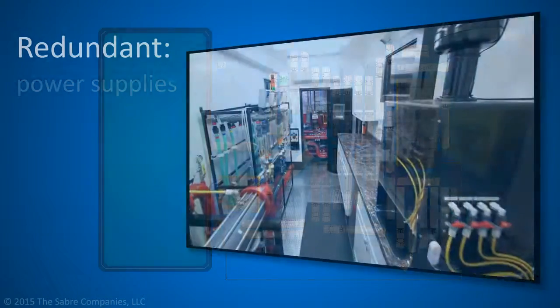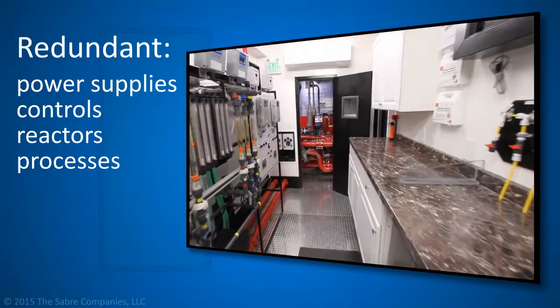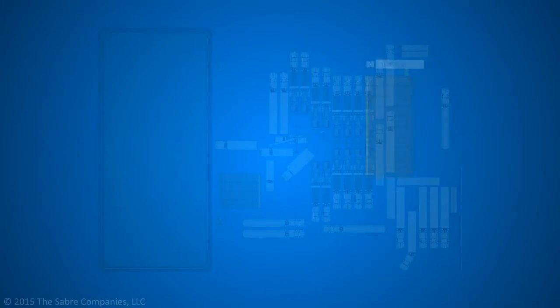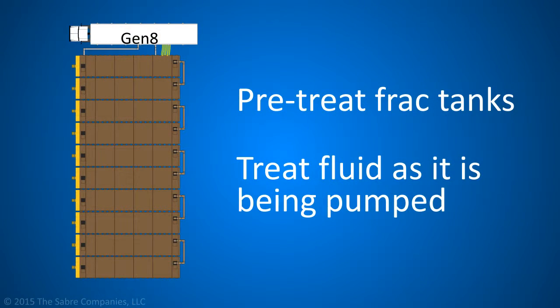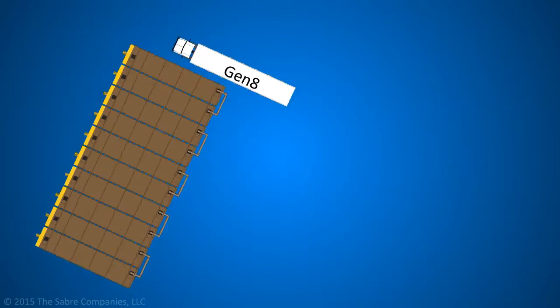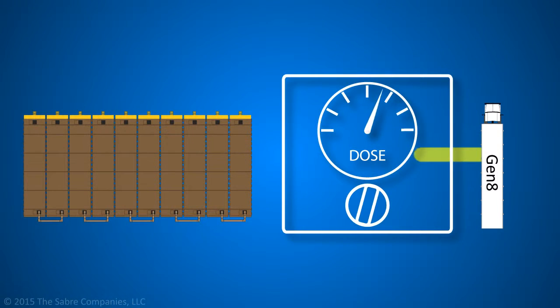Fully redundant power supplies, controls, reactors, and processes prevent any down time. Once in place, the Gen-8 can pre-treat frack tanks and/or treat fluid as it's being pumped during the frack. Due to the large capacity of the Gen-8 units and the expertise of Sabre's personnel, treatment dose can be properly adjusted in real time.